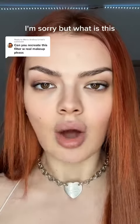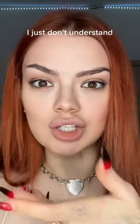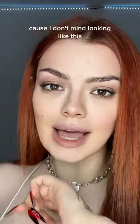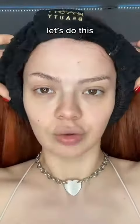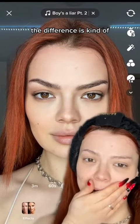I'm sorry, but what is this? What is this sorcery? How does this filter work? I just don't understand. We're gonna recreate it with makeup because I don't mind looking like this all day long. Boom — jump scare! Let's do this. I took a screenshot so I would know what I'm doing. The difference is kind of depressing.